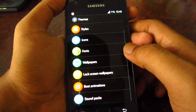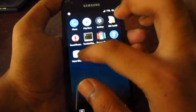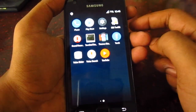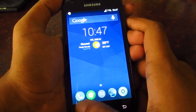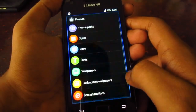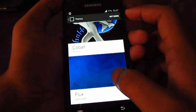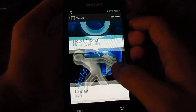wallpapers, sounds, and boot animations. It is very nice. Most of the themes available in the Play Store are SanJune Mod 11 exclusive and they are very nice. I have installed two themes — Cobalt and Flux — these themes are available in the Play Store, you can download them from there.